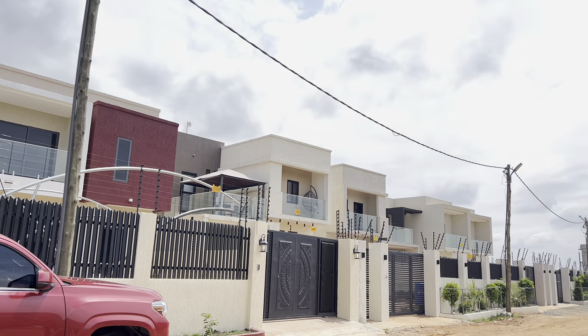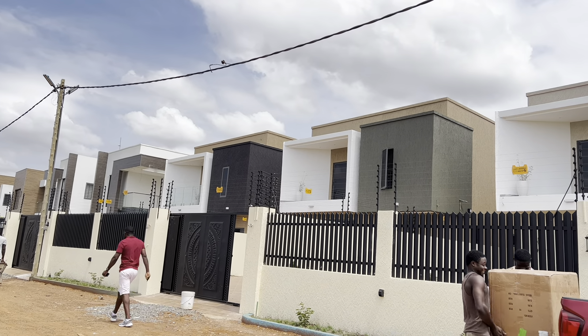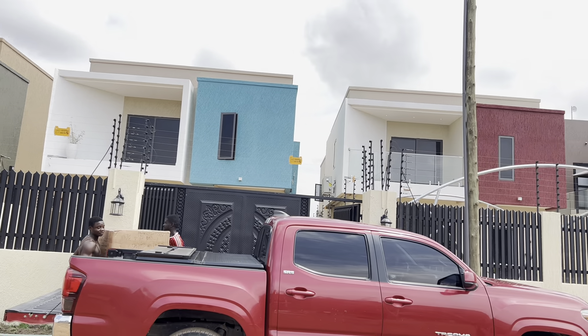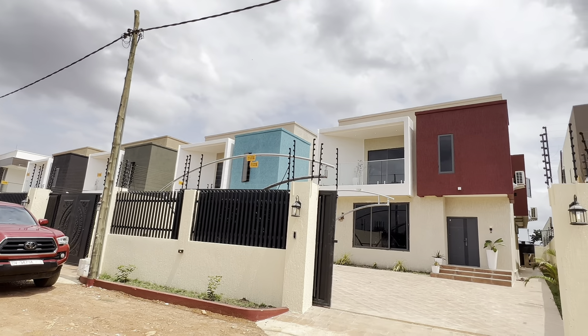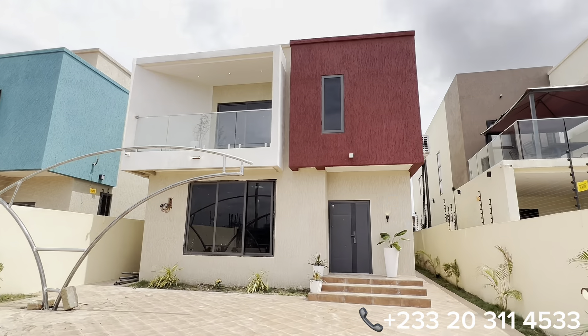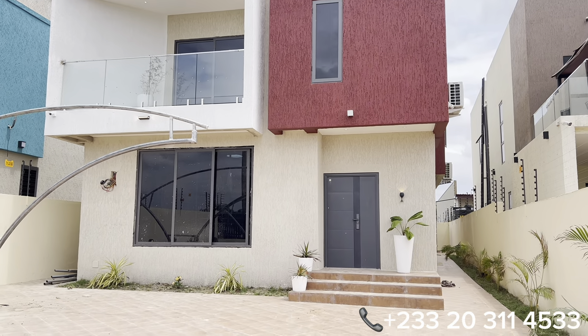Today we are here to tour with you this elegant 4-bedroom all-en-suite, plus a boys' quarters totaling 5 bedrooms. It's particularly situated on a land size of 38 feet by 110, precisely located in Lakeside Estates. There are 4 units, and we currently have only 2 units available on the market.